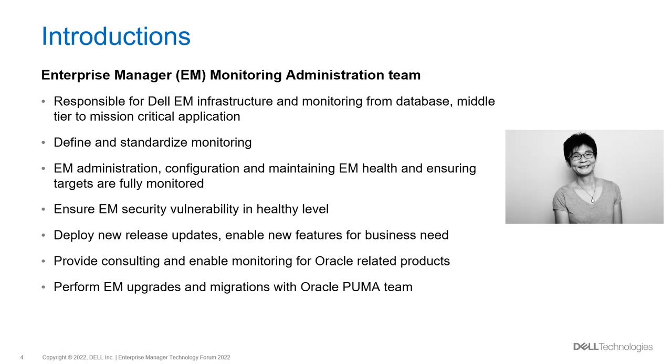For better and easier management of large numbers of targets, we define standard metrics, incident rules, and grouping for monitoring. To optimize EM functionality for business needs, we explore new EM releases and new features, enable them for business needs, and keep release updates up to date. For any new Oracle product or application onboarded to our company, we are the team to consult and enable monitoring. We also play a project team role to upgrade and migrate EM with the Oracle PUMA team — I encourage you to engage the PUMA program for any Oracle assistance.